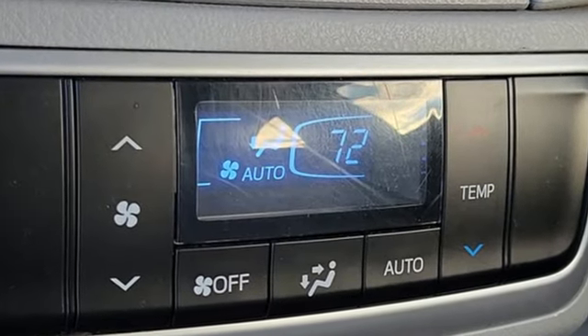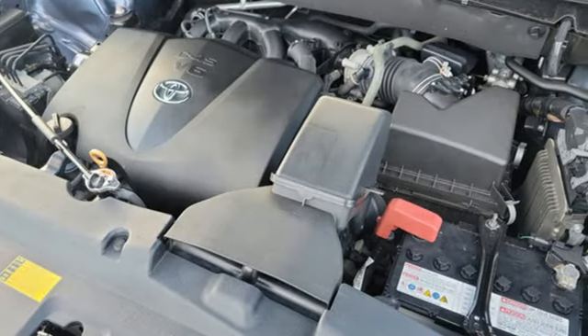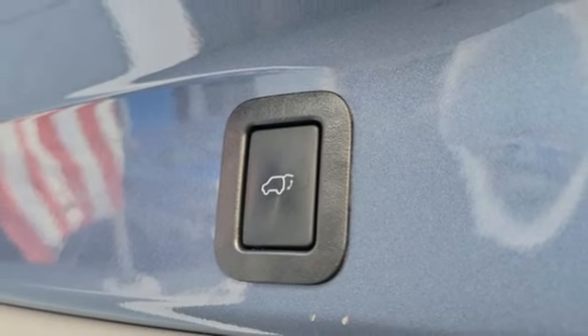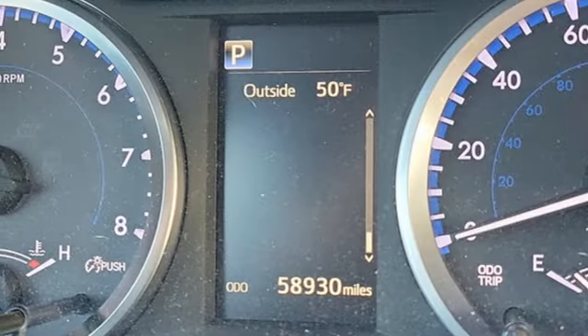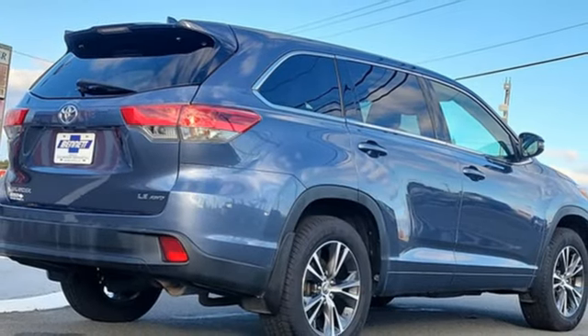Power liftgate, dual zone climate control, Bluetooth wireless audio streaming, V6 engine, manual tilting steering column, Bluetooth, Scout GPS for car smart device navigation, aluminum wheels, four wheel drive, and automatic transmission.